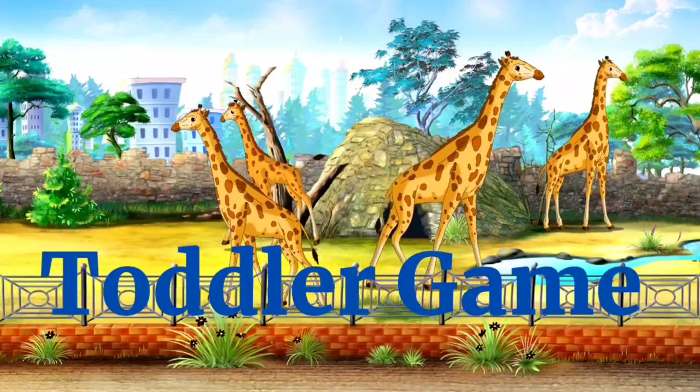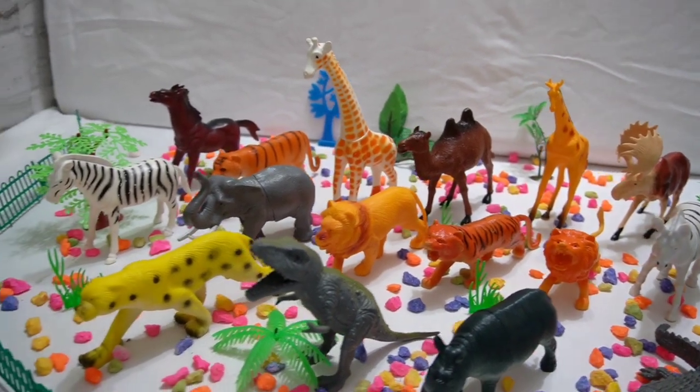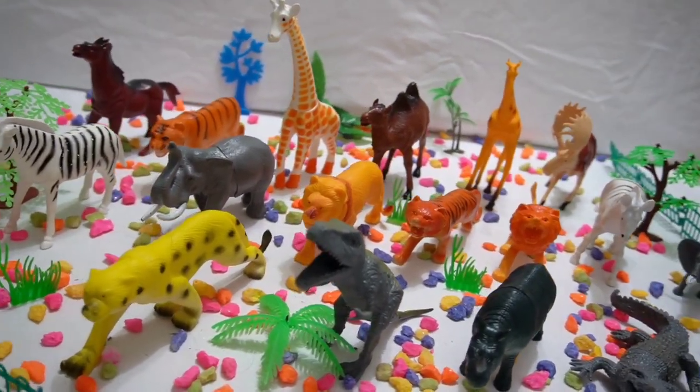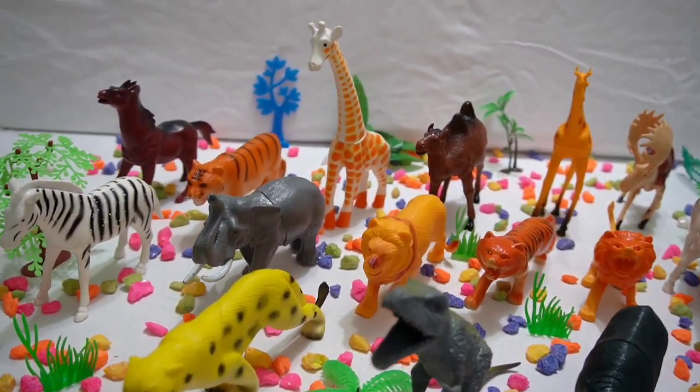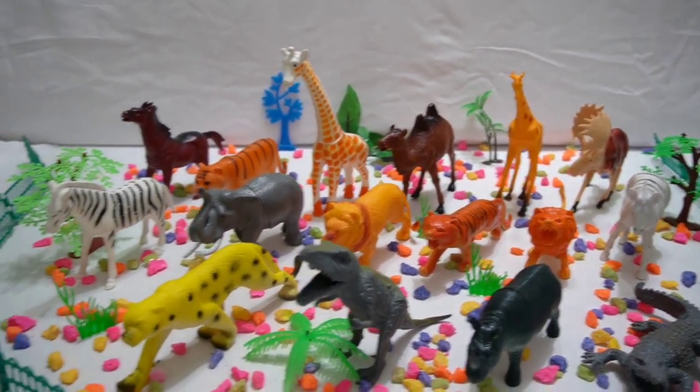Welcome to Toddler Game. Welcome to Baby Safari Adventures. Meet the magnificent animals — calling all little explorers! In this enchanting video,